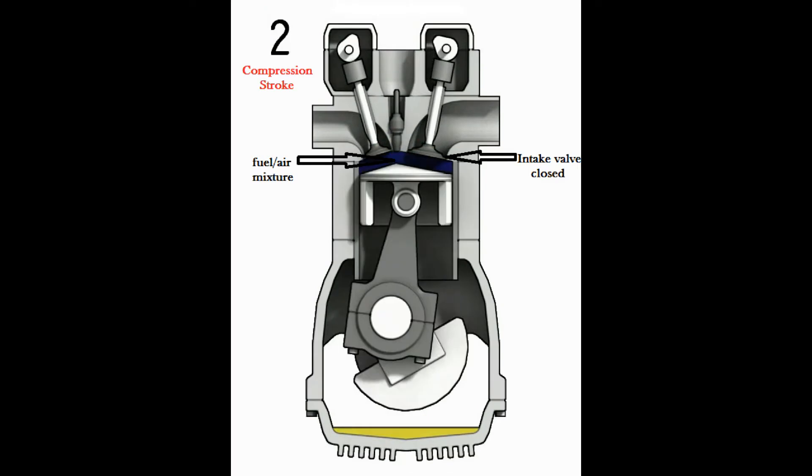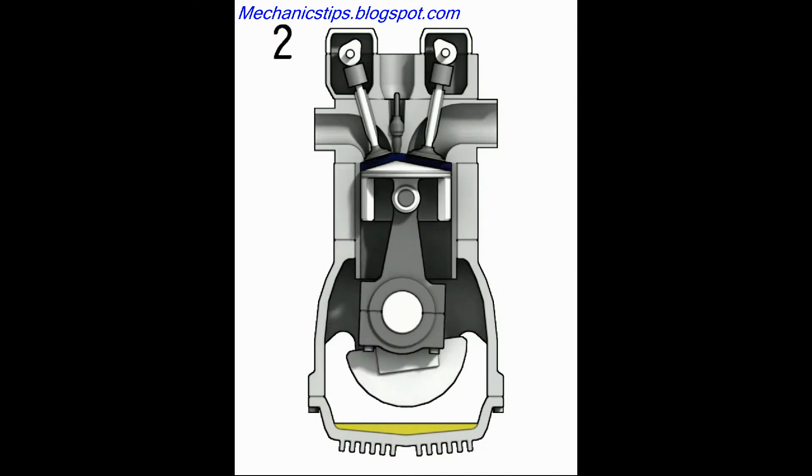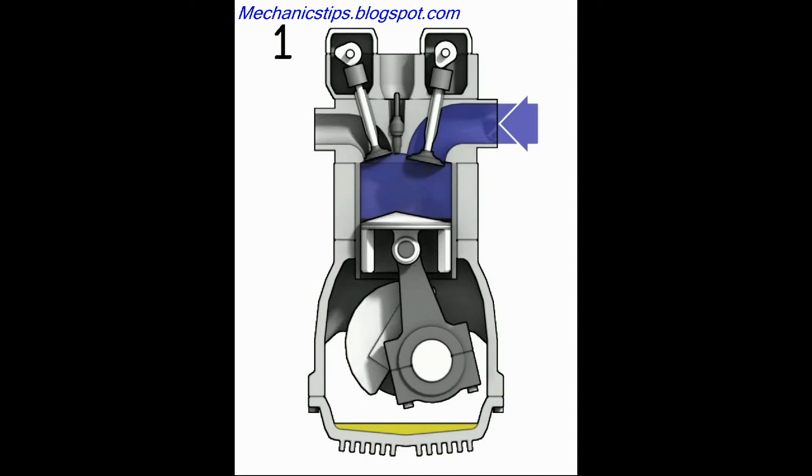The second stroke is called the compression stroke. This is because it compresses the fuel/air mixture. While this is happening, the intake and exhaust valves are closed.